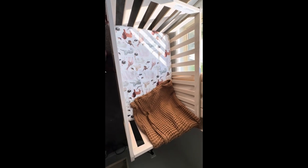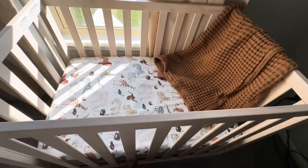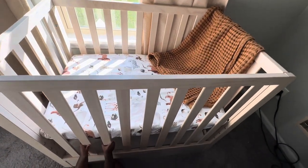This crib also converts into a toddler bed and then a full twin-size bed, which I like because then it can grow with my kid. Third time around, anything that I can use long-term is always handy, and this crib was a really good find.